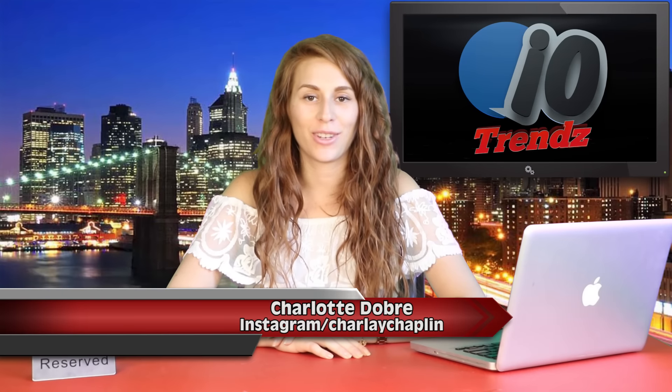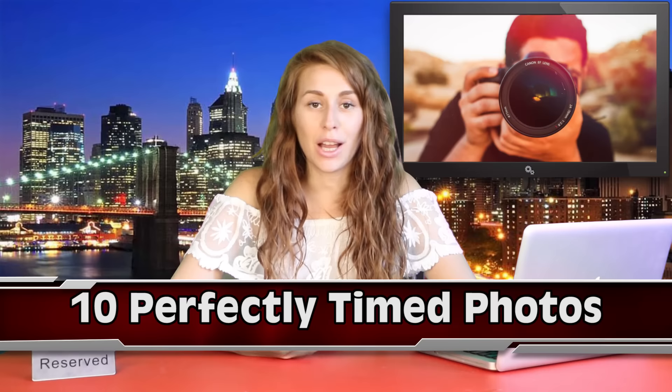Hey trendy friends, you are watching IO Trends. I'm Charlotte and we've made a compilation of 10 perfectly timed photos. Photography is actually a passion of mine, mostly for the reason that you can capture moments and create stories using angles, timing and lighting. Optical illusions are also hella fun to play with. Do I have any other photography enthusiast fans? Are you guys ready for this list? Let's get into it.